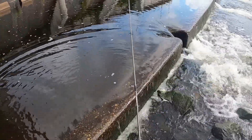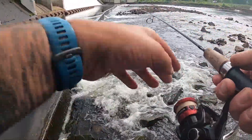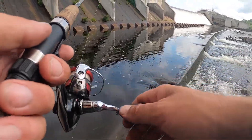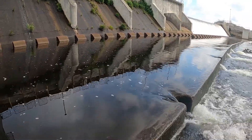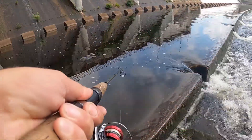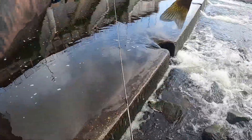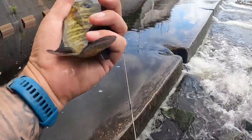There we go, another one. This piece of worm is pretty chewed up but let's see if we can catch a third one on it. There we go — probably another bluegill — yep, another bluegill, number three on the same worm. Just about at will.